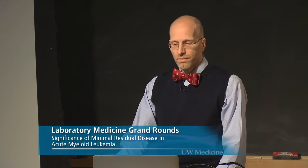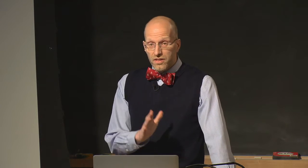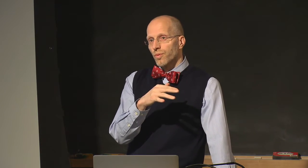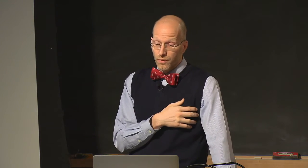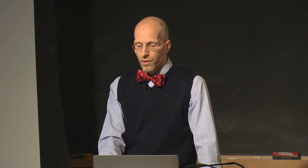For measuring MRD, an assay must be reliable, specific, sensitive, and capable of quantifying tumor burden. It should be reproducible and standardizable across laboratories. For AML, four primary methodologies have been used: routine karyotyping and FISH, PCR methods for antigen receptor rearrangements, translocations, gene mutations, or aberrant gene expression, and flow cytometry to detect immunophenotypic abnormalities.